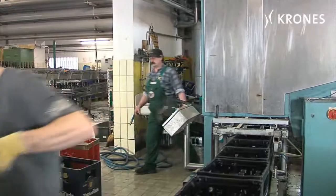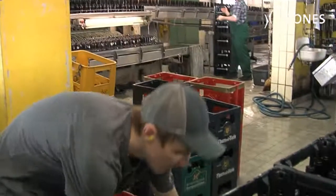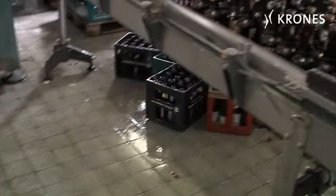No matter how hard our people try, at present we just can't sort out all the different bottles. At the moment, we simply don't have a continuous flow.